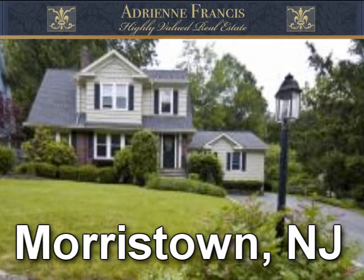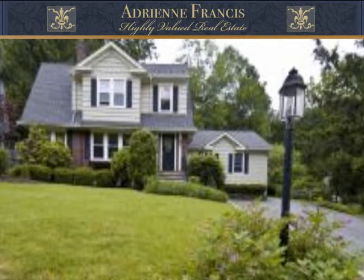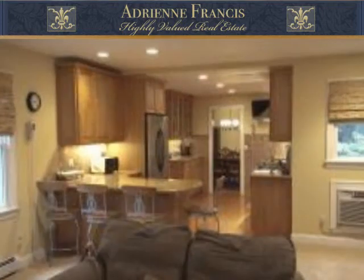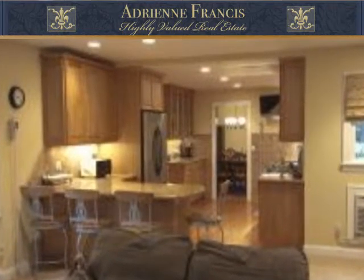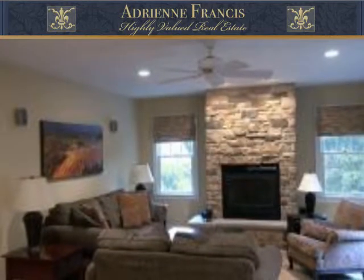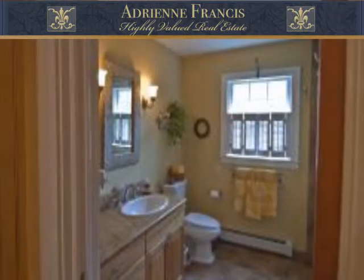Charming meets updates in this adorable home originally built in 1924. This three-bedroom, two-and-a-half-bath home has been beautifully restored and expanded. A recent addition includes a beautiful kitchen with granite, stainless appliances, and tiled backsplash that overlooks a family room with a stone floor-to-ceiling fireplace, a large mudroom area, and a lovely new full bath.